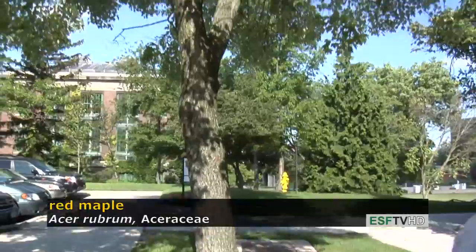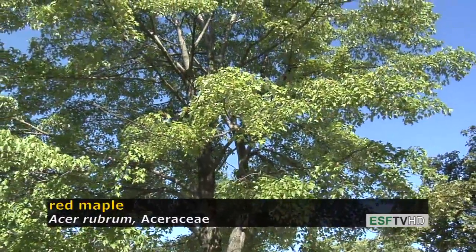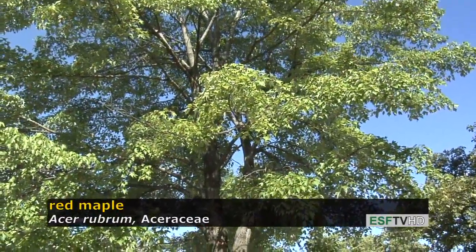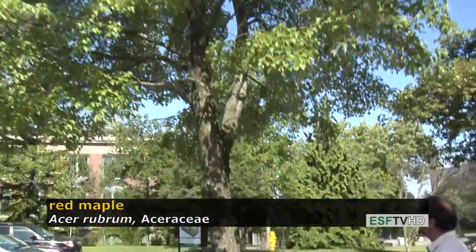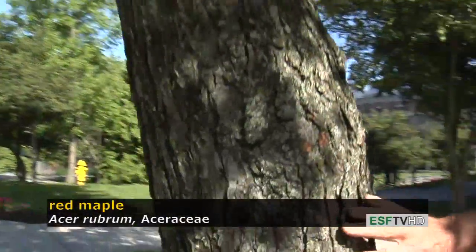This tree is found in very dry conditions naturally as well as very wet, so it tolerates a wide range of conditions. The bark is rather distinct — it's a light gray color and has rather scaly ridges that are rectangular.